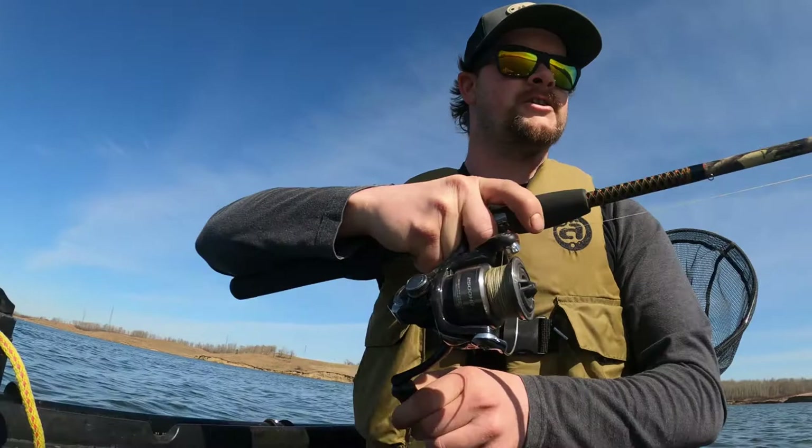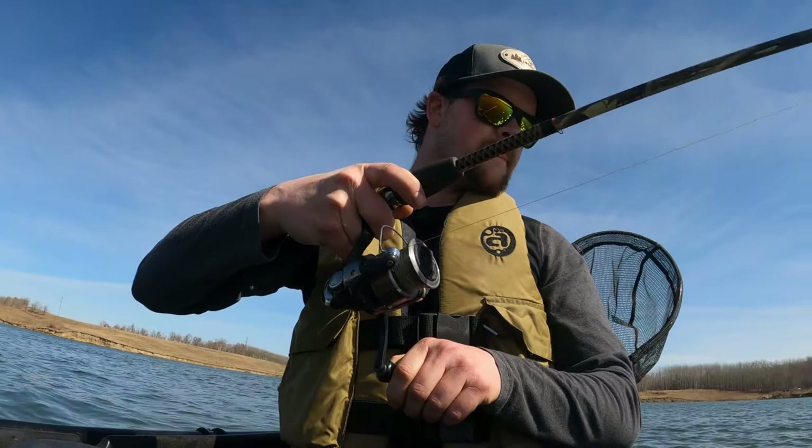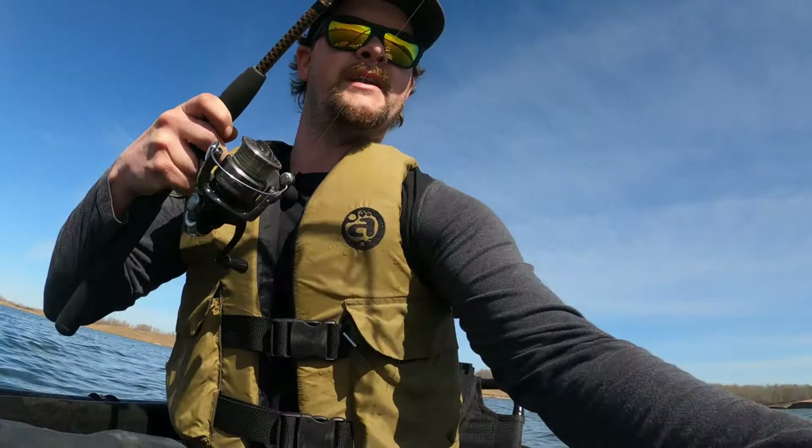Well, the second I turned the camera off I hooked one — should have just kept it going. Got him right here. I'll be surprised if it's anything but a pike. It's a pike! Oh wow, that's actually a pretty good sized pike. Come here. Oh no, you got out of the net — come back. My net isn't big enough. Oh yes!